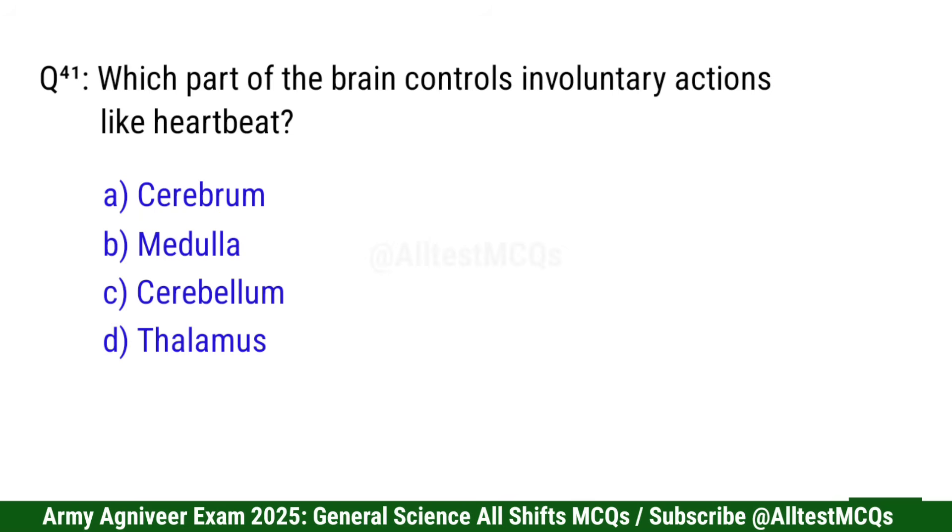Question 42: Which part of the brain controls involuntary actions like heartbeat? Correct option is B: Medulla.